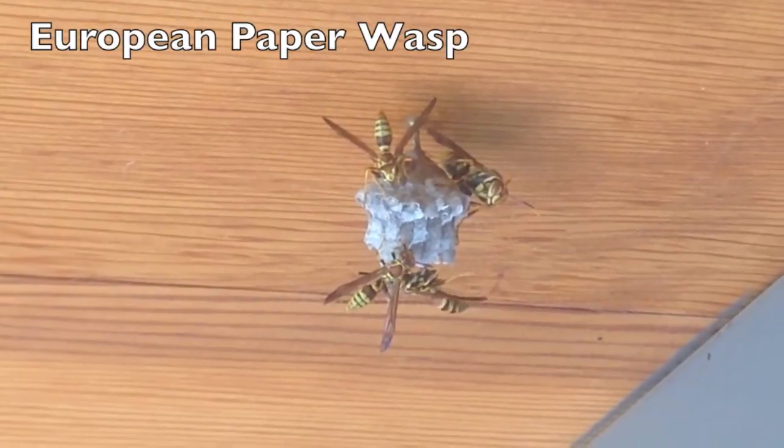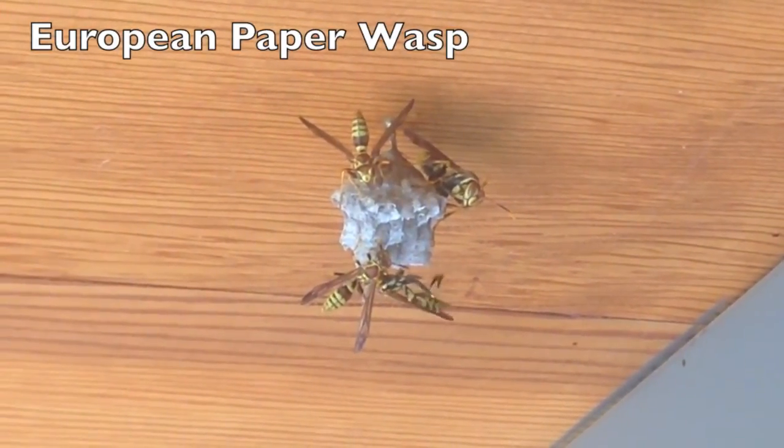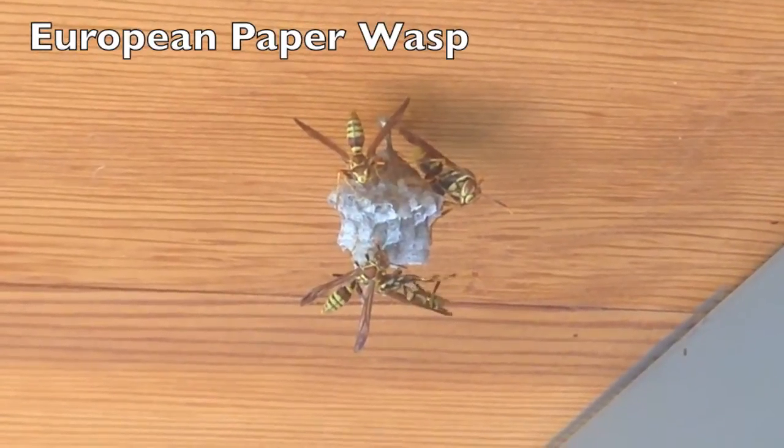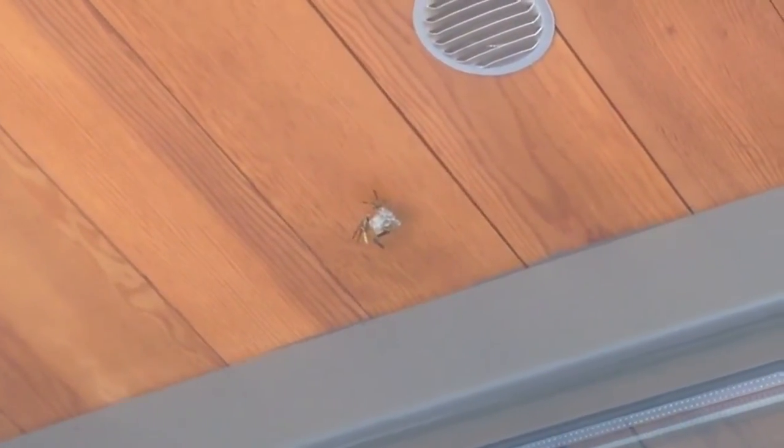The European paper wasp nest is usually in up-out-of-the-way places — it could be under the eave of a house, a restroom on a playground, underneath the slide on a playground, or if the play structure has some sort of roof-like structure on it, it would be up inside that area.